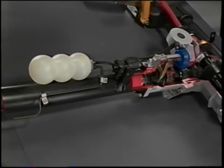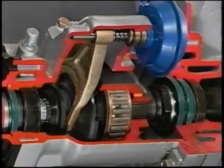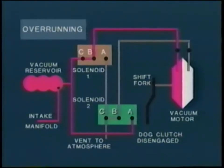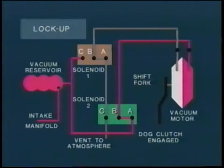The vacuum actuation system includes a vacuum reservoir and dual solenoid assembly attached to the top of the torque tube. The reservoir stores manifold vacuum until it's routed by the solenoids to the vacuum motor. The vacuum solenoids for the dog clutch are actuated by the back-up lamp switch circuit, and a spring in the overrunning clutch housing cover disengages the dog clutch if vacuum is lost. When park, neutral, or any forward gear is selected, the solenoids are de-energized and vacuum is applied to the forward side of the vacuum motor, extending the shift fork into the overrunning position. When reverse is selected, the solenoids are energized, retracting the shift fork into the locked-up position.